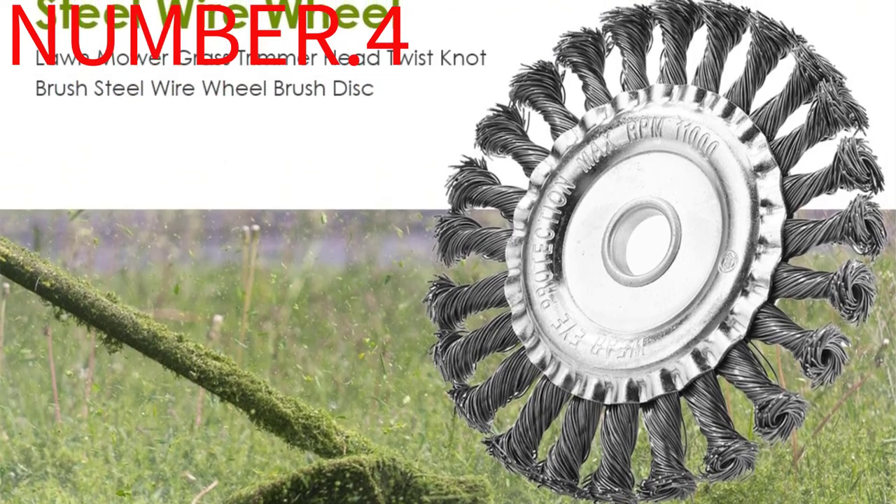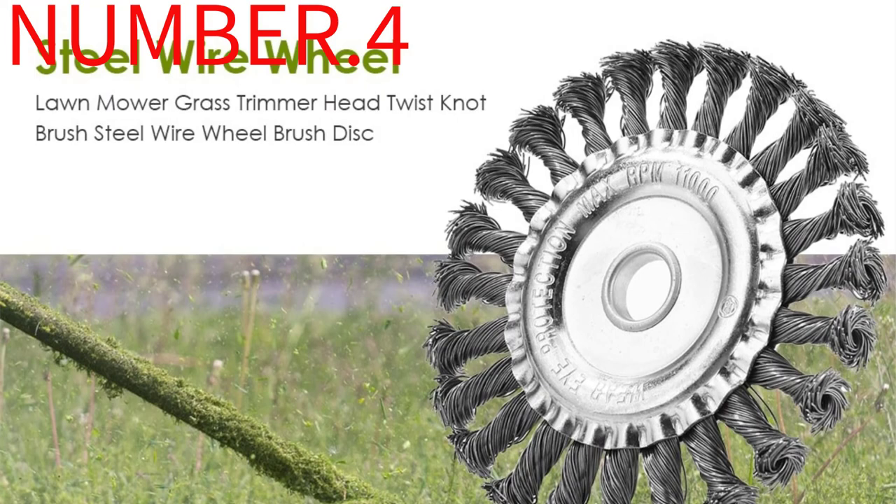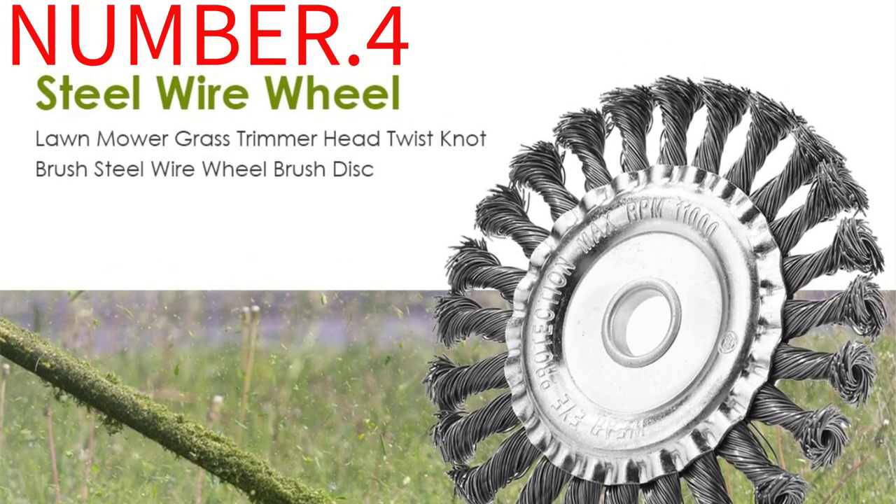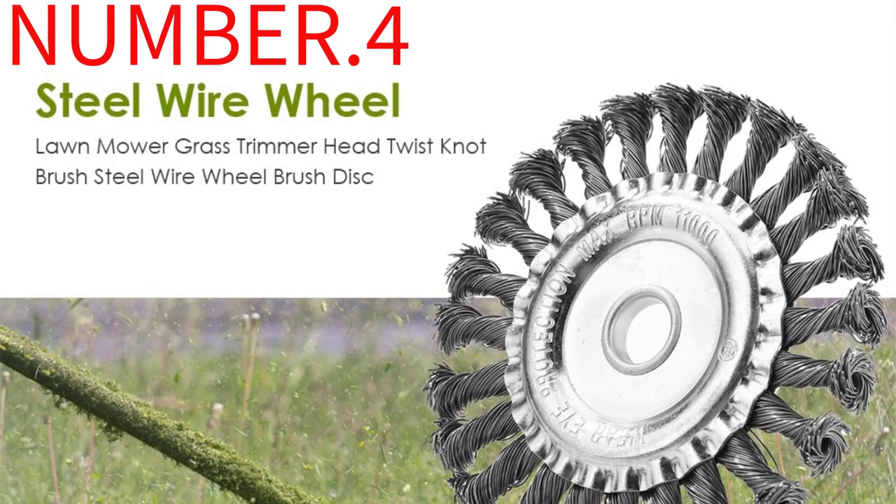With an affordable price tag and strong performance, the Ego Power Plus 21-inch self-propelled cordless electric lawnmower is our pick for the overall best cheap lawnmower.